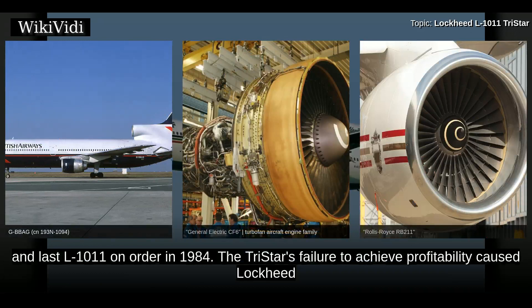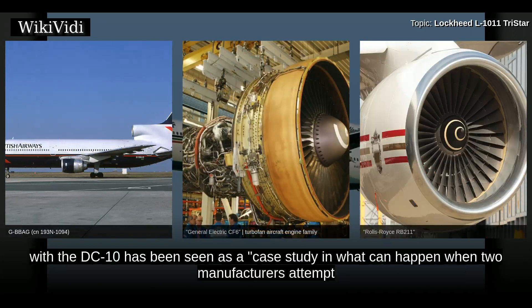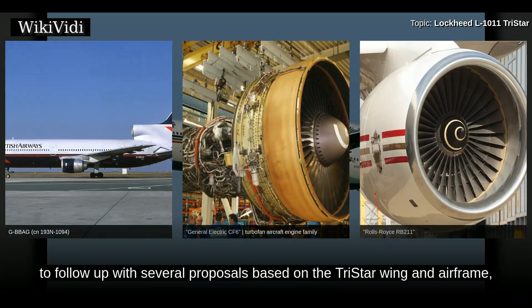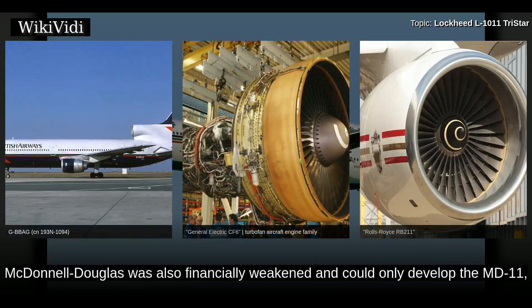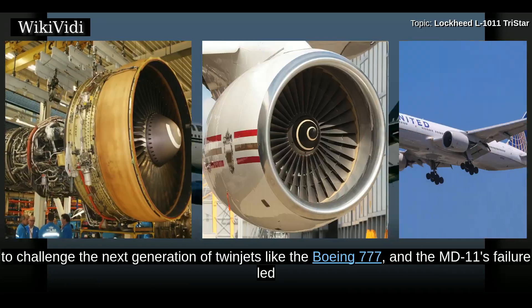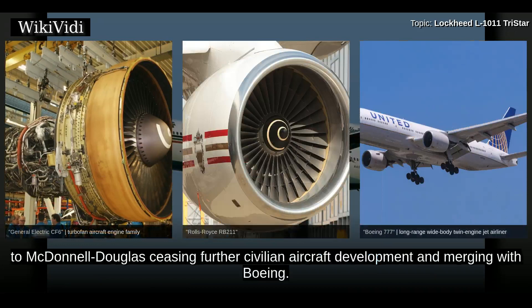The TriStar's failure to achieve profitability caused Lockheed to withdraw from the civilian aircraft business. The TriStar's rivalry with the DC-10 has been seen as a case study in what can happen when two manufacturers attempt to split a market that simply could not support both aircraft. Lockheed lacked the resources to follow up with several proposals based on the TriStar wing and airframe, including a wide-body twinjet and a stretched quadjet. McDonnell Douglas was also financially weakened and could only develop the MD-11, a refinement of the DC-10. The MD-11's failure led to McDonnell Douglas ceasing further civilian aircraft development and merging with Boeing.